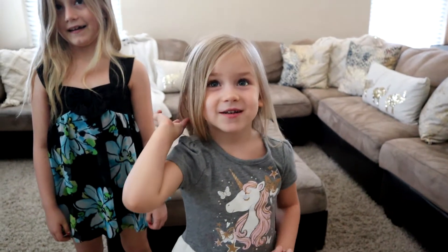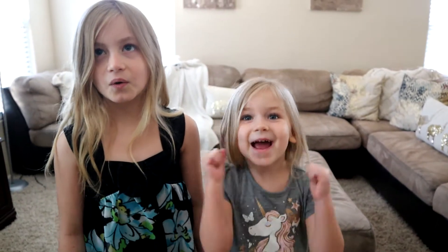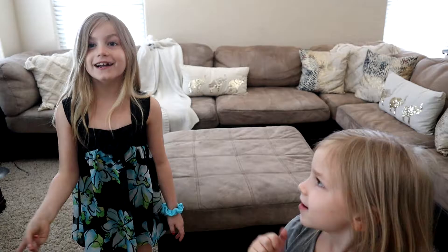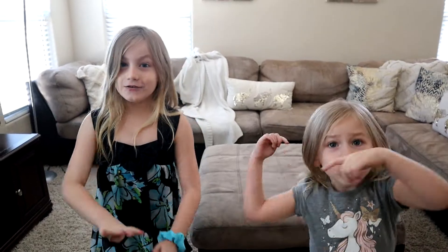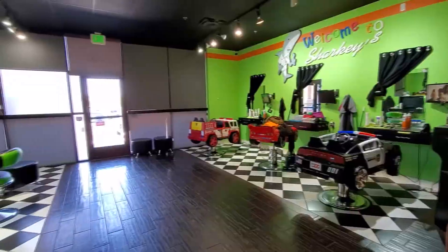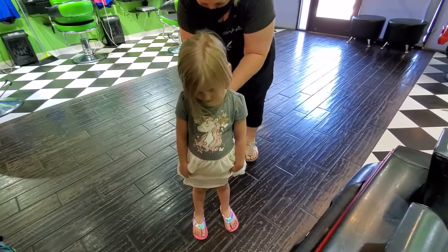Aisley's going mostly for the experience. Her hair is growing a little bit more into a V shape, but we're just getting a tiny bit off to make the ends look pretty. You get a lollipop, you get to sit in a fun chair, you get a ring, and you get your nails painted. They wash it and give you a little style or blow dry. It's going to be fun!